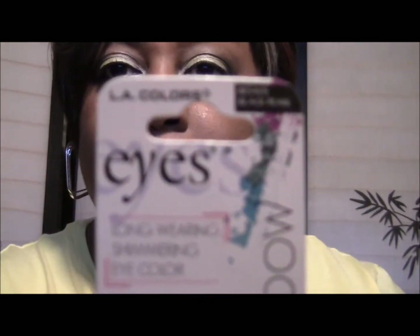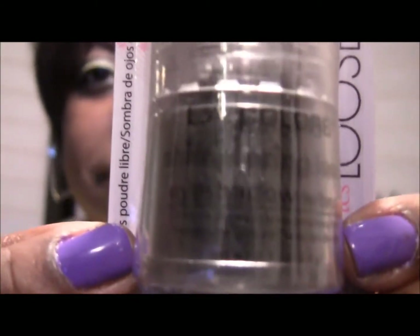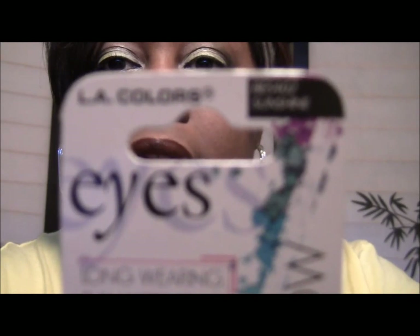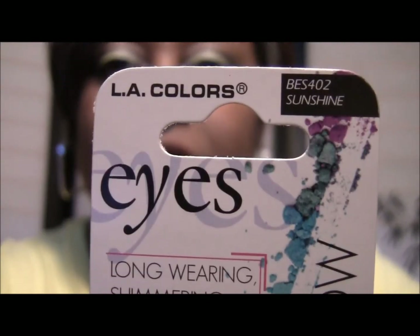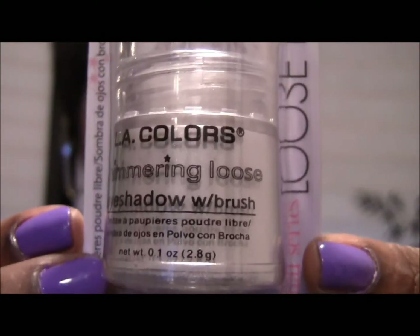And then I got some loose eyeshadow pigments — I've started pressing the other ones that I got. This one is Black Pearl. This one is new — this is Sunshine. Black Pearl they've had for quite some time, and it looks like that — it's a shimmery yellow. And then this one is Snow White, and this one's just a shimmery white.